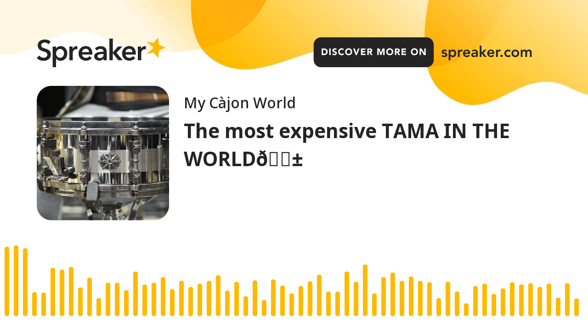Owning the most expensive Tama drum set in the world is like owning a piece of music history. For a collector, it's probably a no-brainer. And yeah, you'll definitely turn heads at gigs.